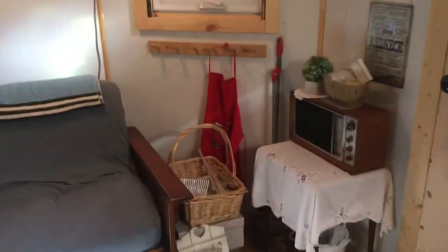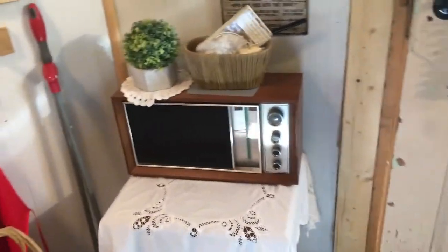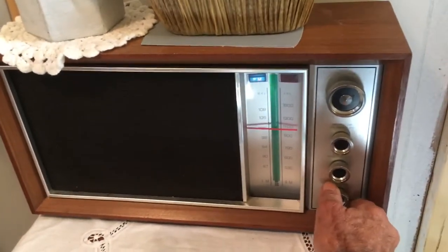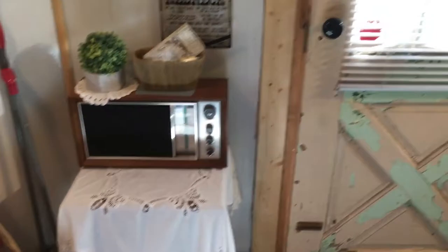Here we have some other things. We have a 1971 antique radio — still works. In those days it was stereophonic sound.